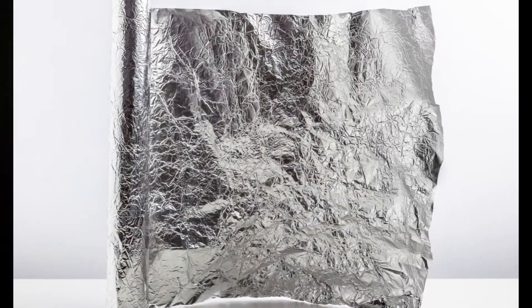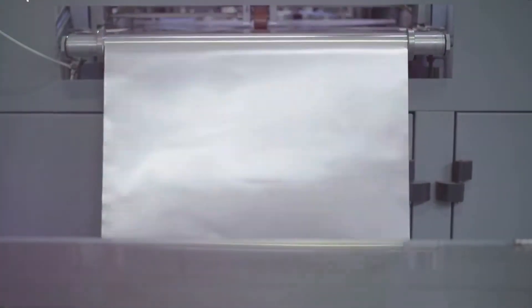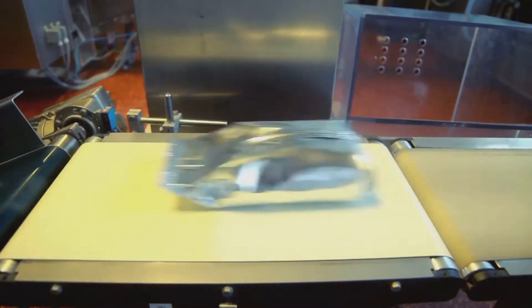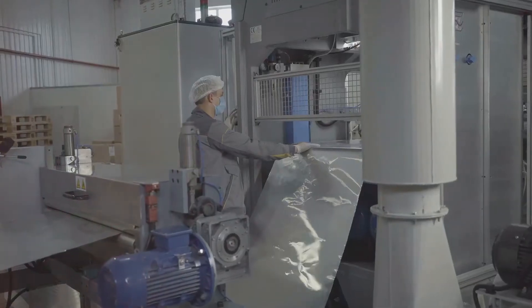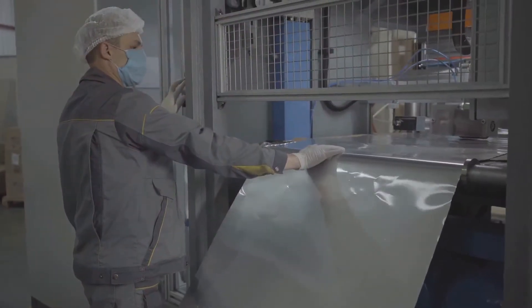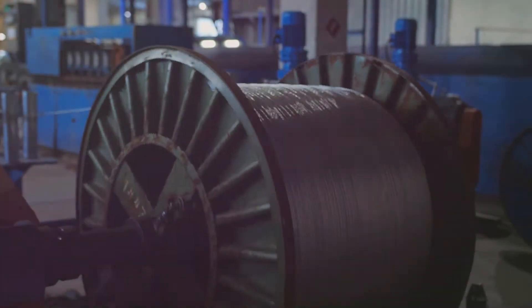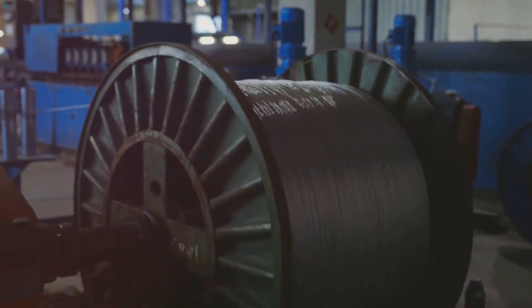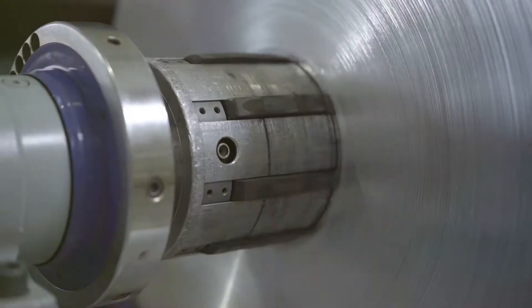The aluminum is deposited on the cathode — a negatively charged electrode — where it can be collected. So from bauxite we get pure aluminum, but how does it become the thin, flexible sheet we know as aluminum foil? The transformation begins with pure aluminum being cast into large blocks known as billets or ingots. These ingots are the raw material for aluminum foil, but at this stage they are still far too thick and rigid for practical use.